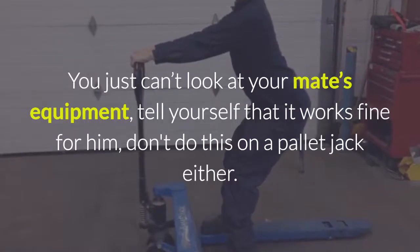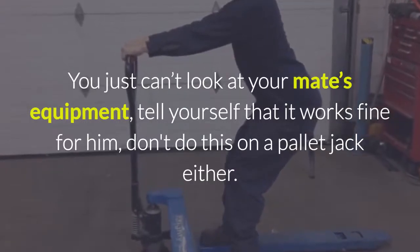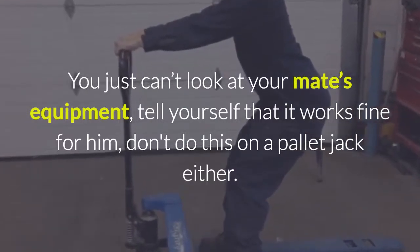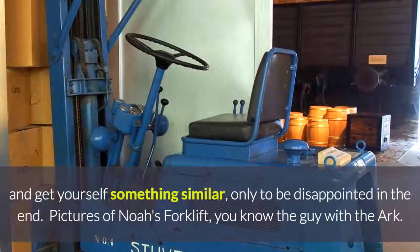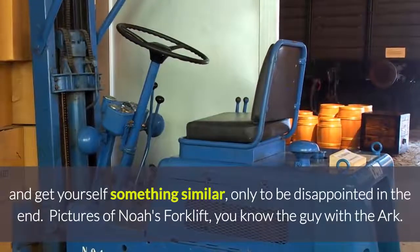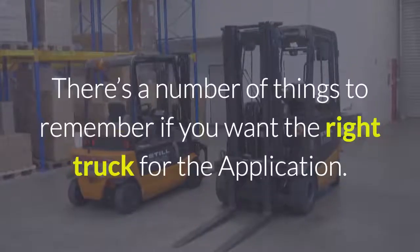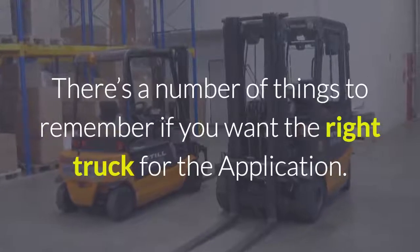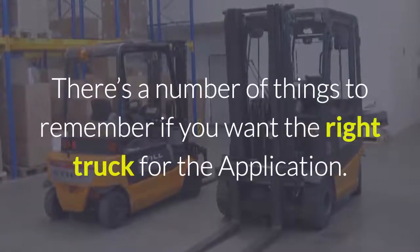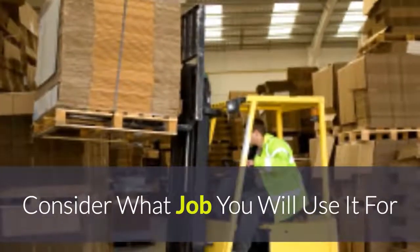You just can't look at your mate's equipment, tell yourself that it works fine for him — don't do this on a pallet jack either — and get yourself something similar, only to be disappointed in the end. Features of Noah's forklift — you know, the guy with the arc? There are a number of things to remember if you want the right truck for the application. Consider what job you will use it for.